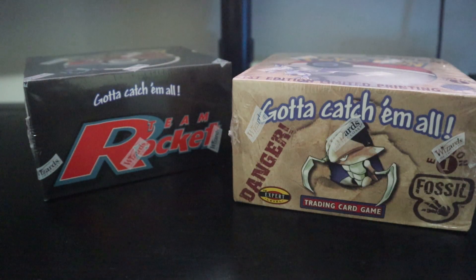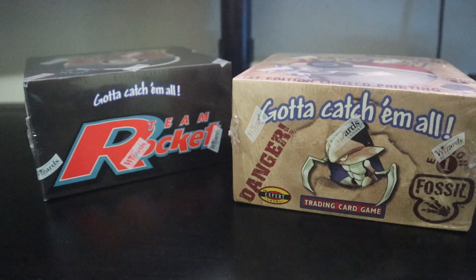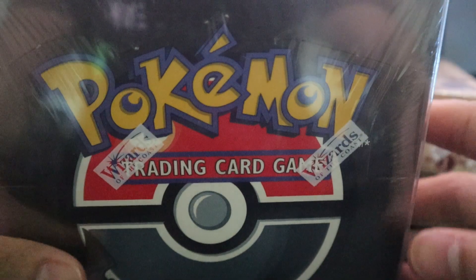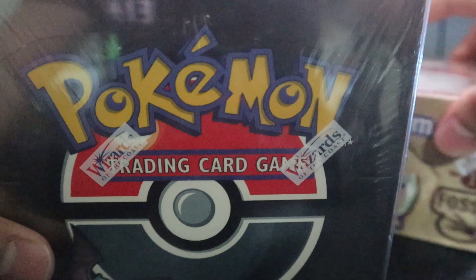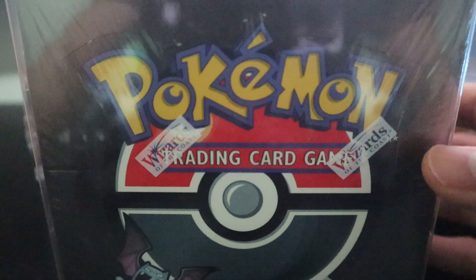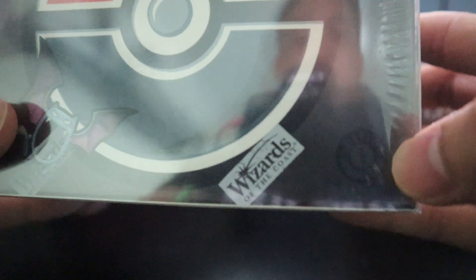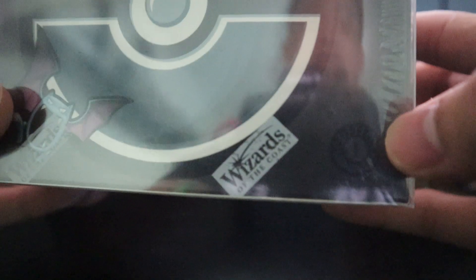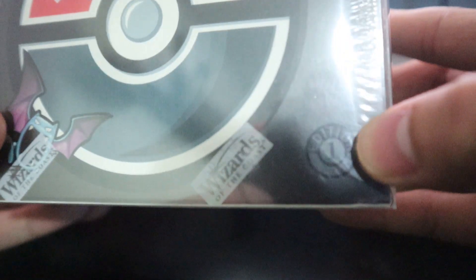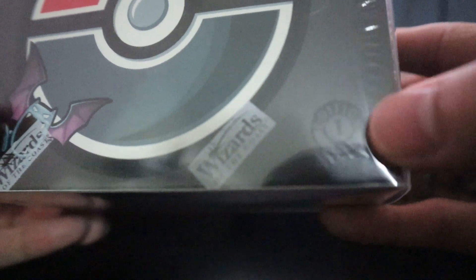We know that prices on these boxes are definitely increasing. Another pickup would be this guy right here. Now before you say, 'hang on TCG Collector, that's just another Team Rocket box' — well no, this one right here is a first edition box. I'm trying to angle it so you can see it properly — there we go, first edition stamp right there.